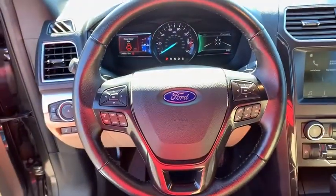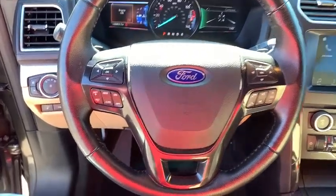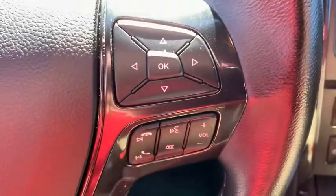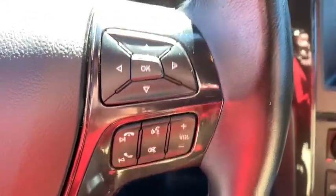Tilt steering wheel, front reading lamp, steering wheel cruise control, towing package, passenger vanity mirror, four-piece floor mat set, low tire pressure warning, front wheel independent suspension.